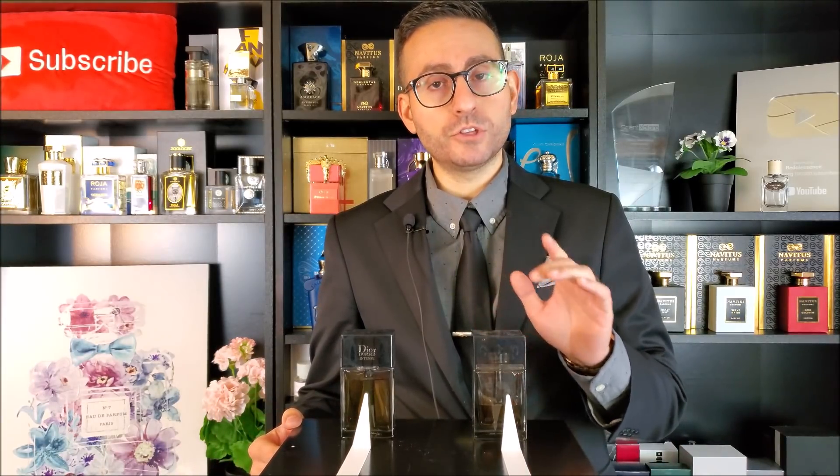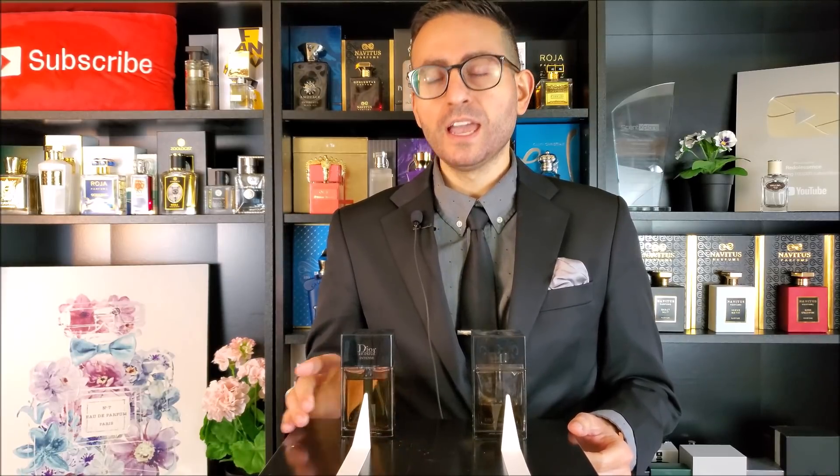Before I begin my comparison of the 2011 version and the 2020 version of Dior Homme Intense, I want to mention that if you are a fan of fragrance-related content, if you like comparison videos just like this, but also giveaways, unboxings, special guests, interviews, and pretty much anything having to do with fragrances, please do consider supporting this channel by subscribing to it.